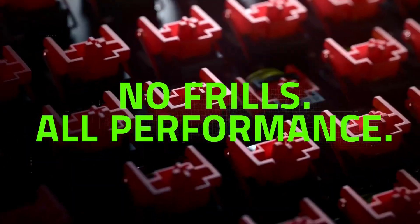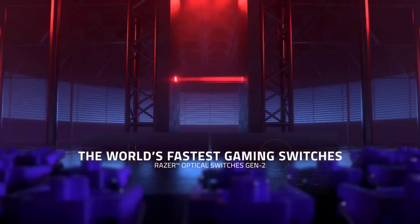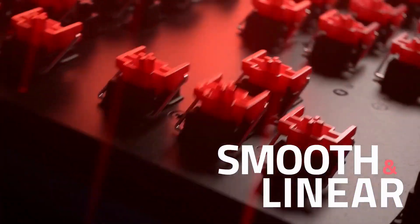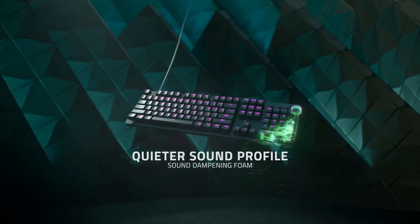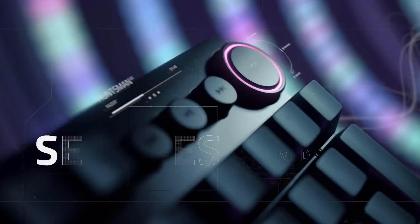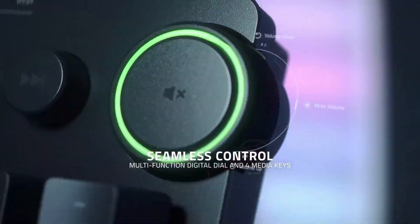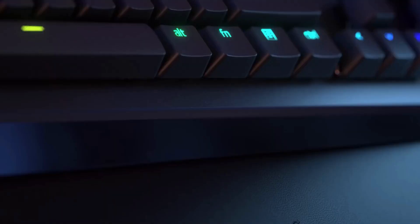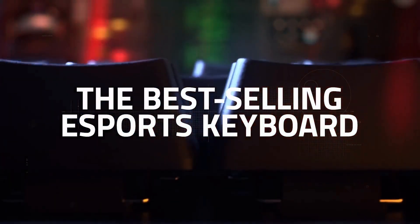With the holiday season upon us, it's the best time for PC gamers to step up their game, and the Razer Huntsman V2 Analog Gaming Keyboard is the perfect peripheral to do just that. As part of Amazon's early Black Friday deals, gamers can get their hands on this high-quality analog keyboard for $77 off list price — a whopping 31% savings — bringing the total to $172.99 for a limited period of time.